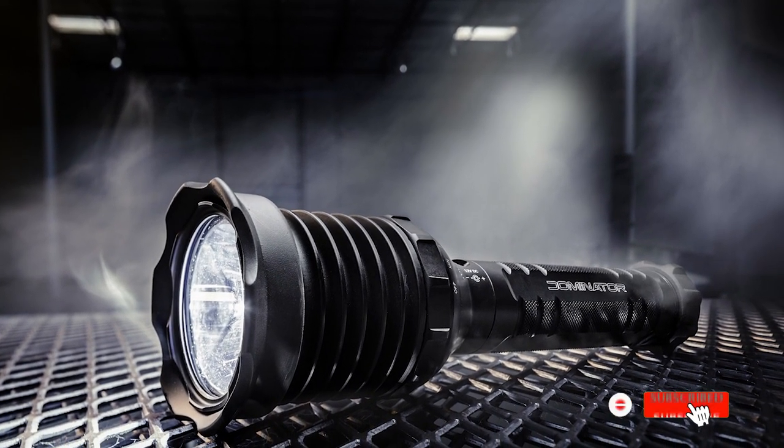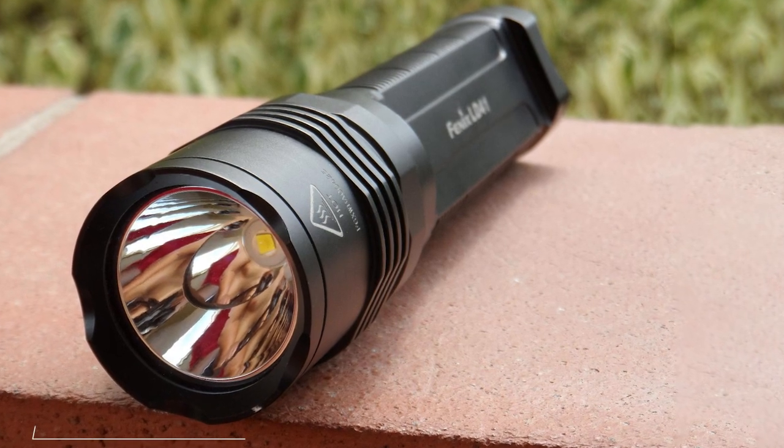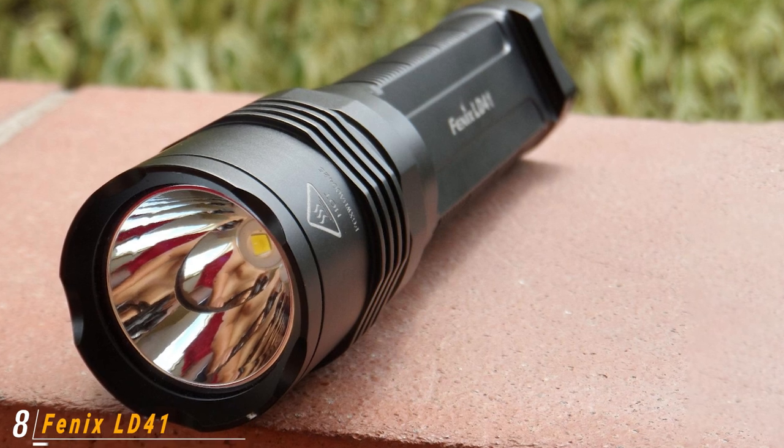Additional features include separate head switches for constant-on, momentary-on, and high output, nine different battery-saving light output levels, and an onboard power gauge.